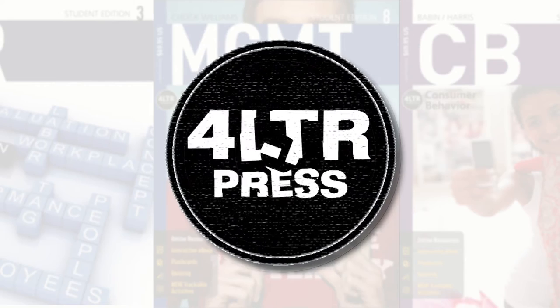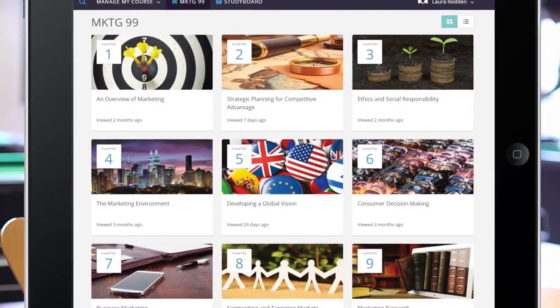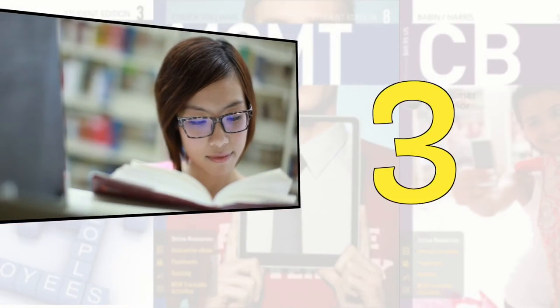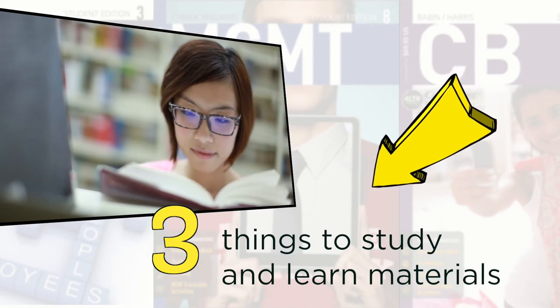FourLetterPress Online was developed to meet the needs of today's students by helping them learn and understand the foundational concepts needed to be successful in their courses. Extensive research shows that students commonly do three things to study and learn materials.